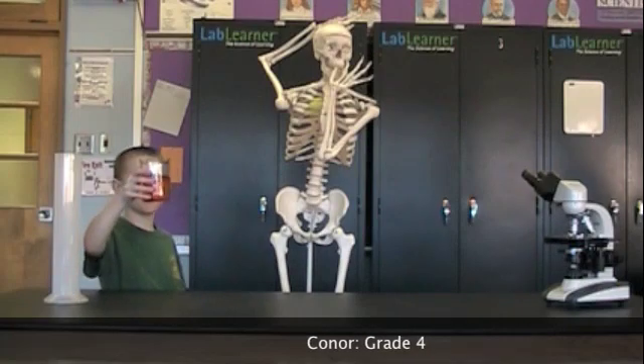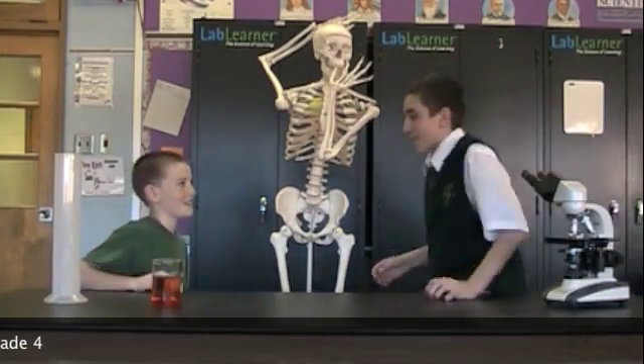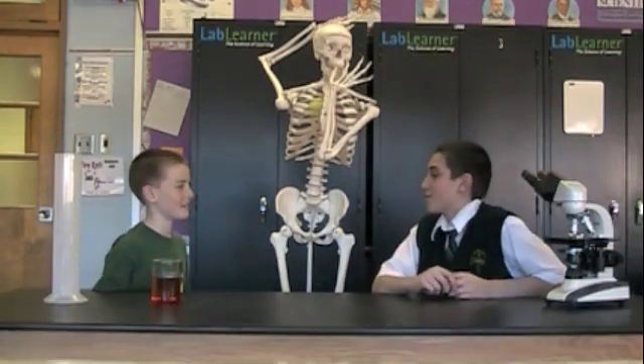Wow, this is really cool! Hello, Connor. What's your favorite lab equipment? I like using the microscope because it's a really cool tool in the lab. I like using it because it changes a really small thing into a big thing when you look into the lenses. It's just a really cool tool and the microscope is my favorite. Thank you, Connor.